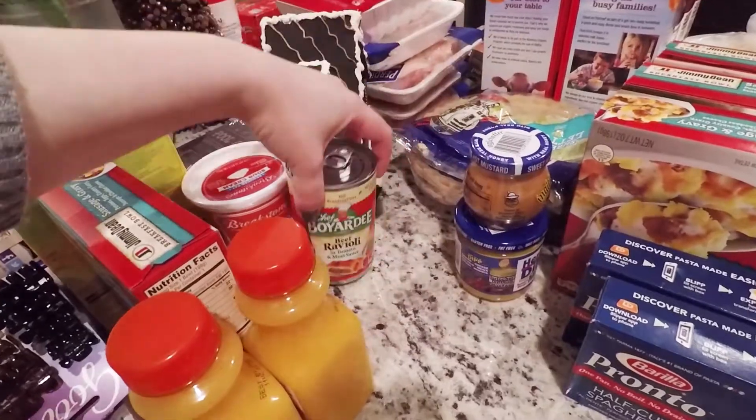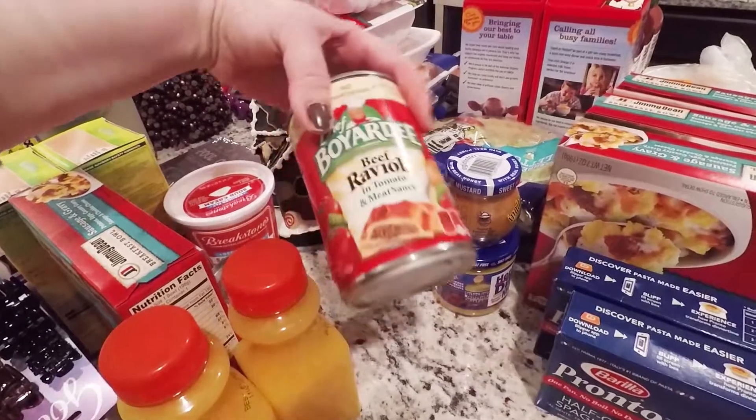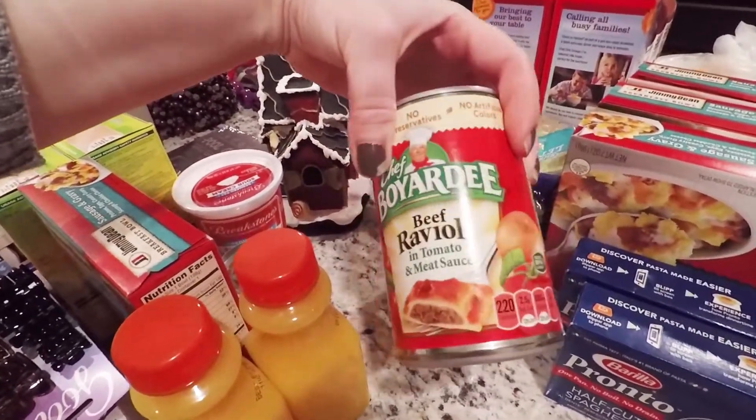Raviolis for little man — both of these are for little man, just for something quick when we're in a hurry. But he loves this stuff.